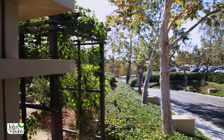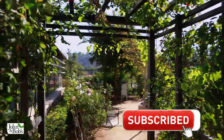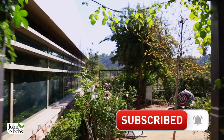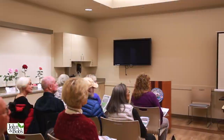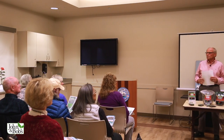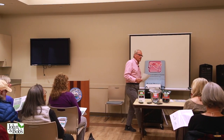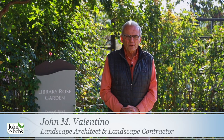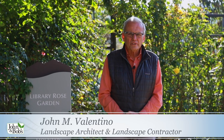We're here at the Mission Viejo Library in Mission Viejo, California, at the Rose Garden of the Rose Society of Saddleback Mountain. Last night I gave them a talk titled Lively Soil for Maximum Bloom and Minimum Pest and Disease. And that is really what we're all about. I'm John Valentino, president of John and Bob's Corporation. We're landscape architects, landscape contractors, and general engineering contractors.